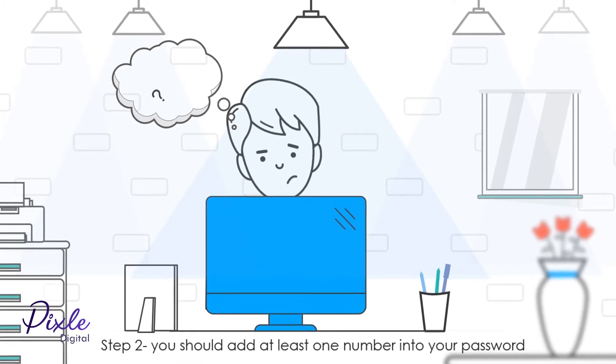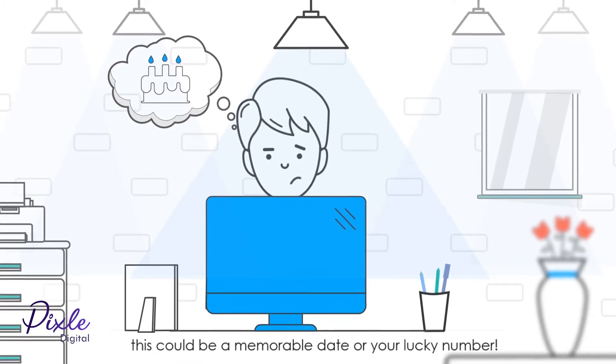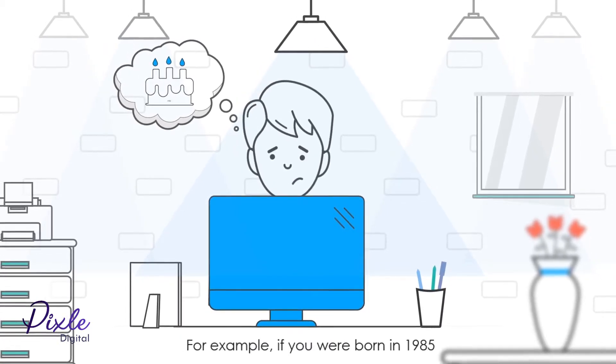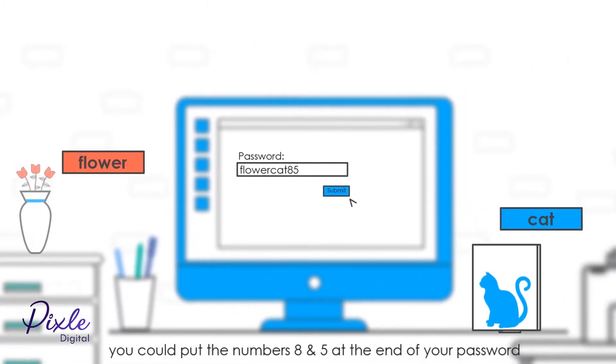Step 2: You should add at least one number into your password. This could be a memorable date or a lucky number. For example, if you were born in 1985, you could put the numbers 8 and 5 at the end of your password.